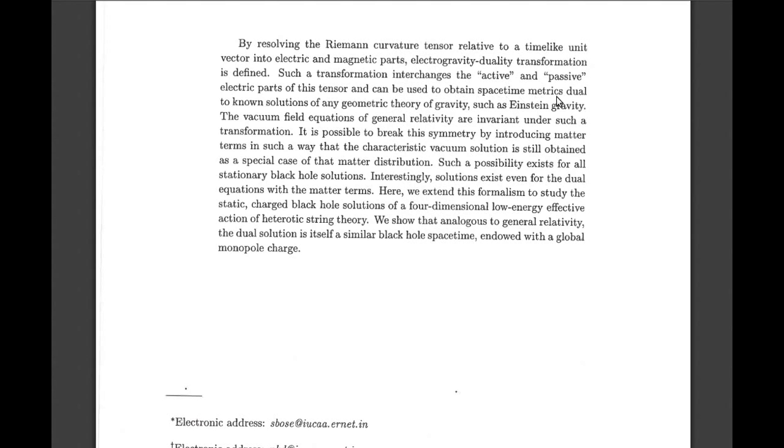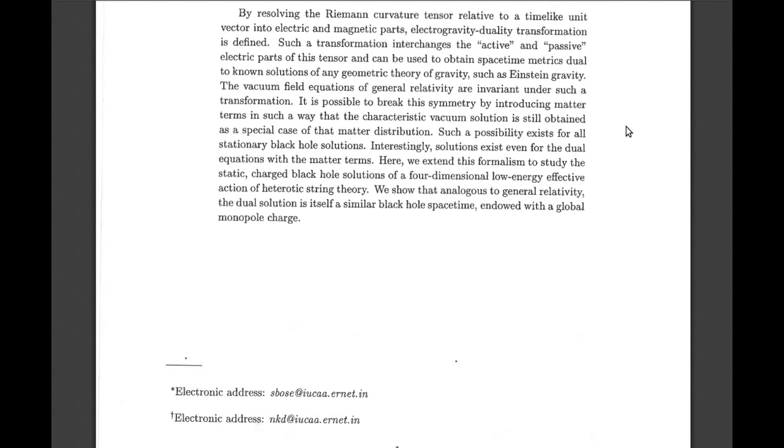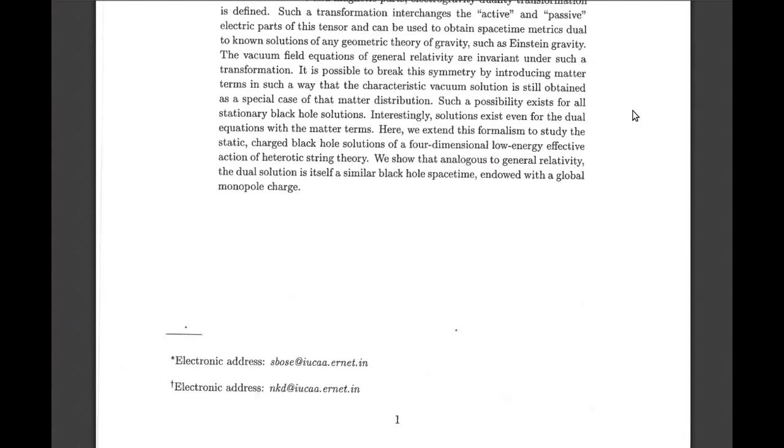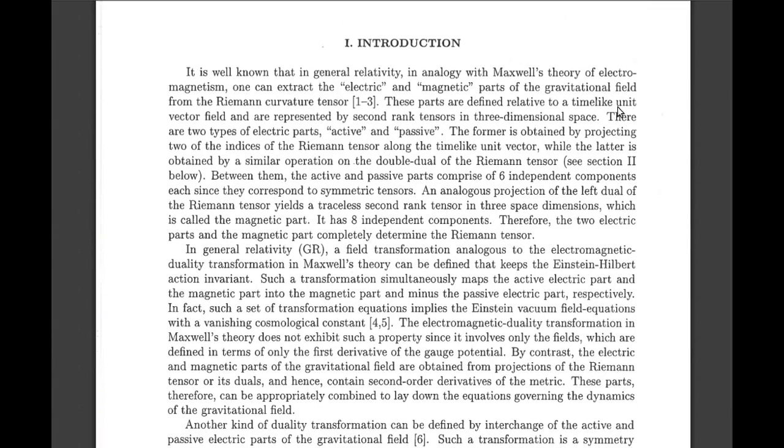Such a transformation interchanges the active and passive electrical parts of this tensor and can be used to obtain space-time metrics dual to known solutions of any geometric theory of gravity, such as Einstein gravity. The tensor which describes gravity has electrical and magnetic parts, and they're applying this to black holes. The introduction states it is well known that one can extract the electric and magnetic parts of the gravitational field from the Riemann curvature tensor.